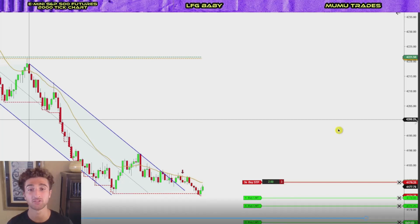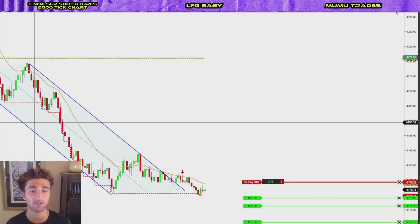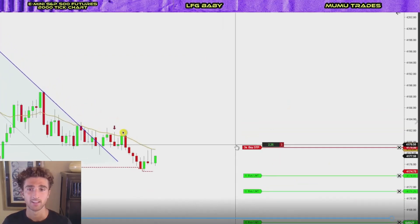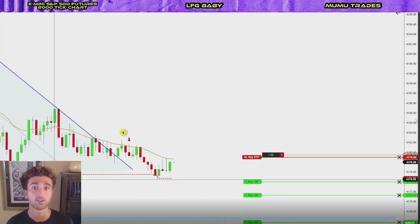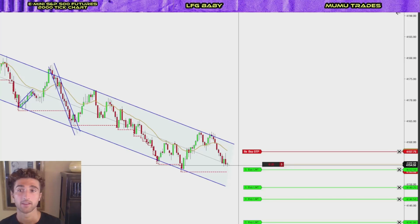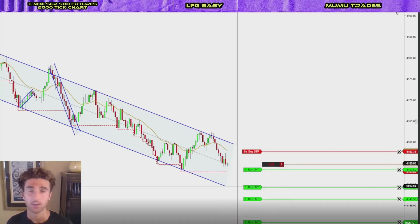Unfortunately in this trade we did not get a runner, but as we'll see later we had a pretty nice runner. We ended up getting stopped out right here. Let's hop on to the next trade.